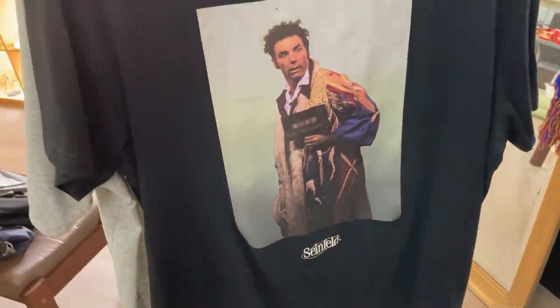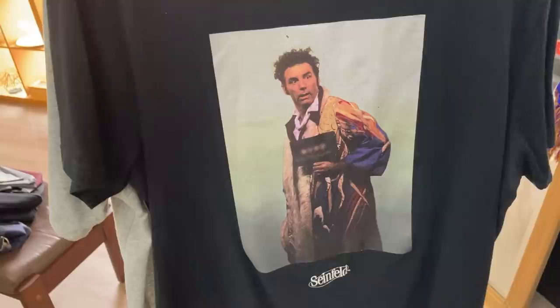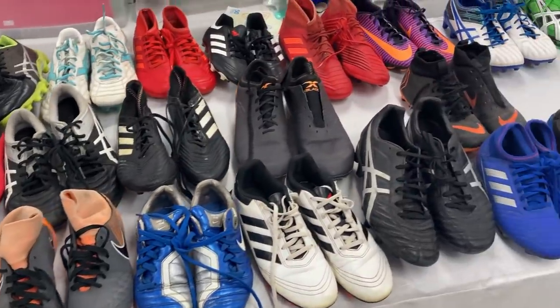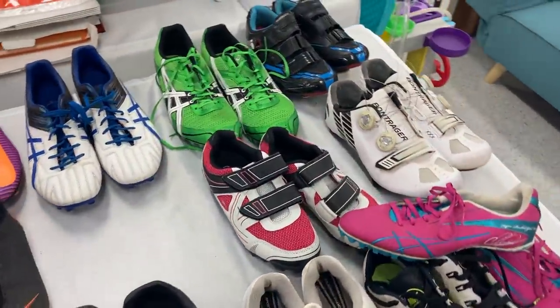How about this — one of my favorite shows, Seinfeld, with Kramer doing his absolute best on the front. At $4, I don't think there's too much resale value in this one, so I've put it back on the shelf, but needed to put it in the video for novelty.